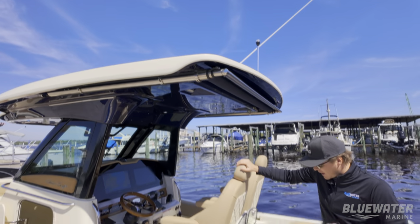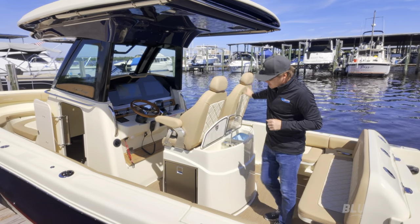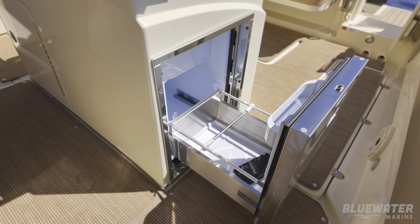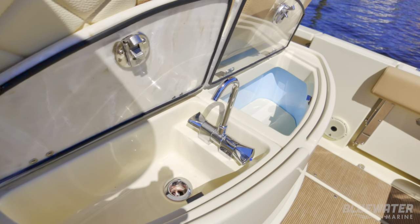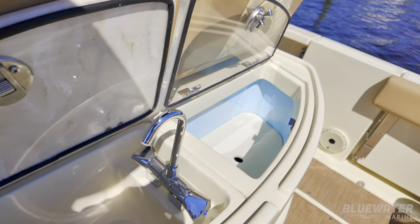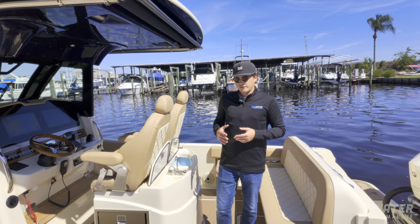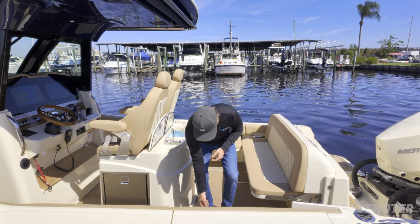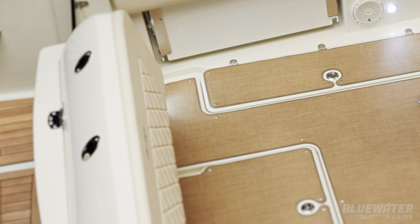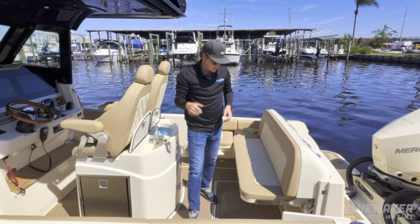As we move further back, we've got two nicely finished captain's chairs, our Isotherm refrigerator right here, and then a nice little sink and a live well that doubles as an ice cooler. Although this boat is more designed for entertaining, there is the ability to fish — you do have a live well, and then two flip fish boxes in the floor, one on either side. Those are drained via a pump-out switch at the helm.